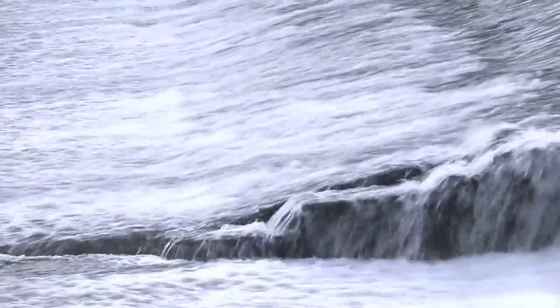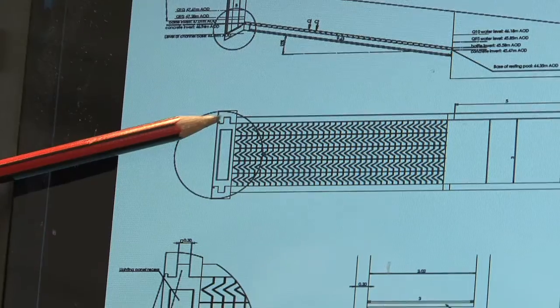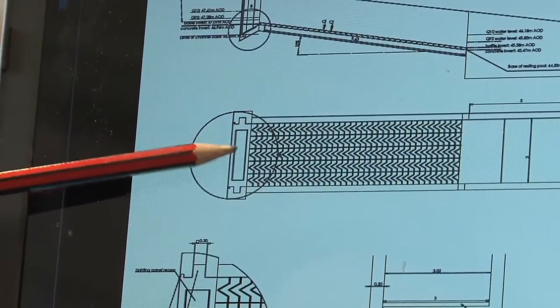The solution we went with was a pass called a Larinier fish pass. It's a pass normally constructed from concrete with herringbone-shaped baffles on the base, which are bolted directly into a concrete channel and slow the water down.